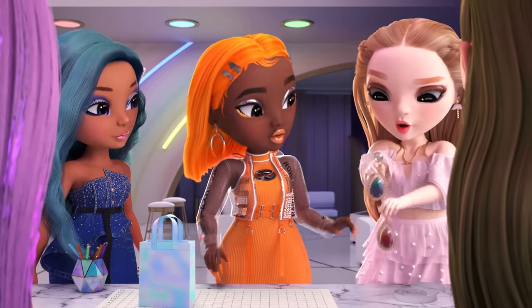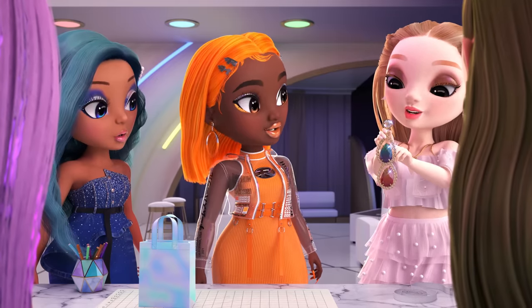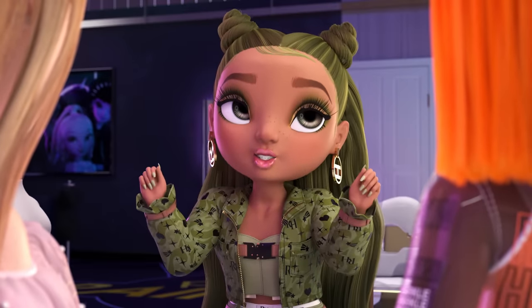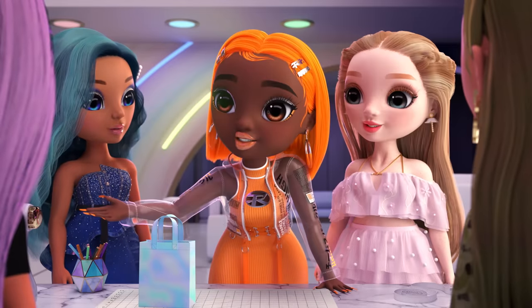If you layer beads just right, they look like scales. Chainmail! I've made chainmail costumes before. What if we made a sort of jewelmail dress? Love it! Let's get to work!